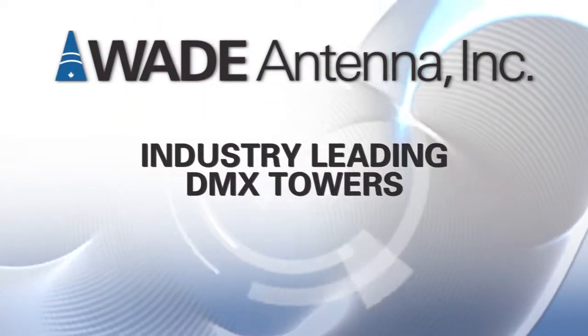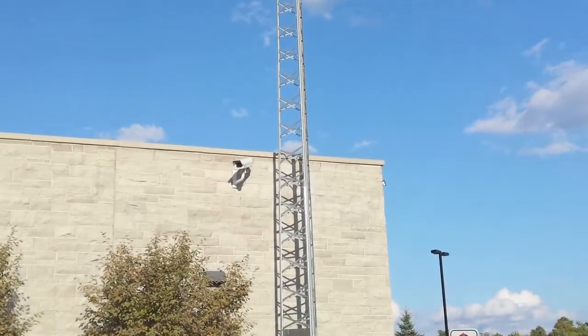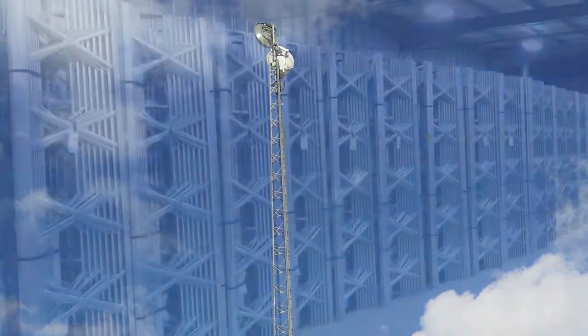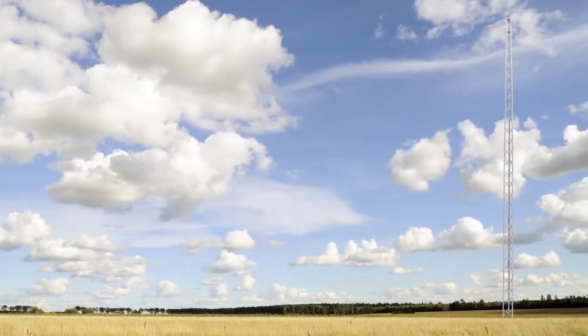Wade Antenna produces high-quality DMX towers for a number of key uses in the communication industry. Created over 50 years ago to support off-air TV antennas, Wade's DMX towers are now also ideal for ISM, amateur radio, rural broadband, internet access, and wireless internet.